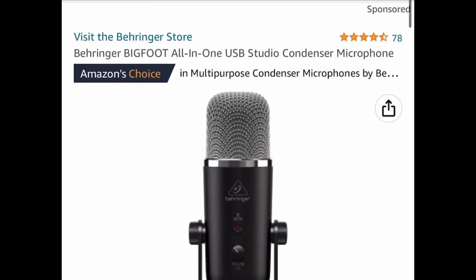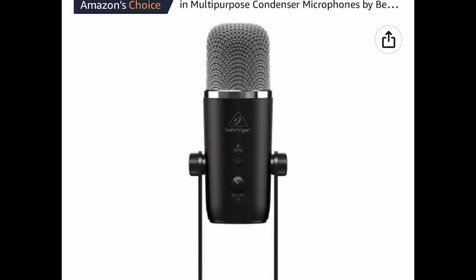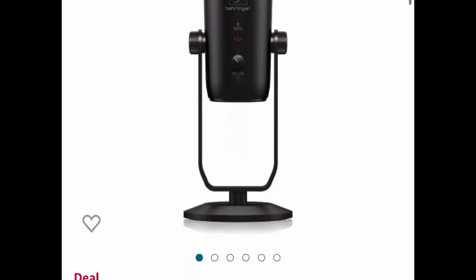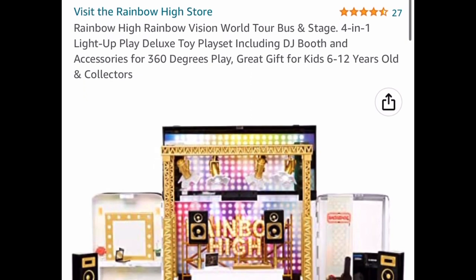Next is a microphone — it's an all-in-one USB studio microphone and it's a price drop down to $27.96.